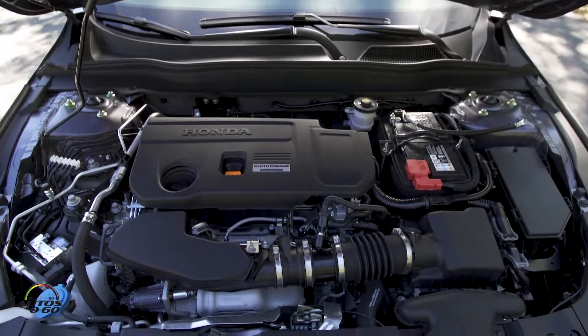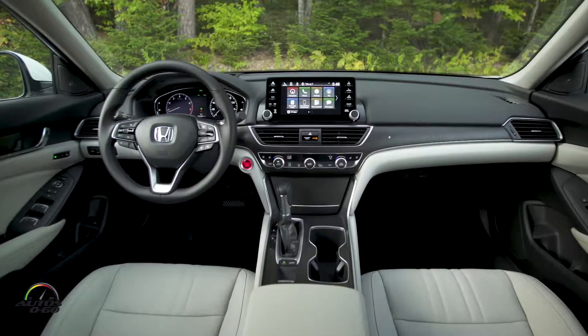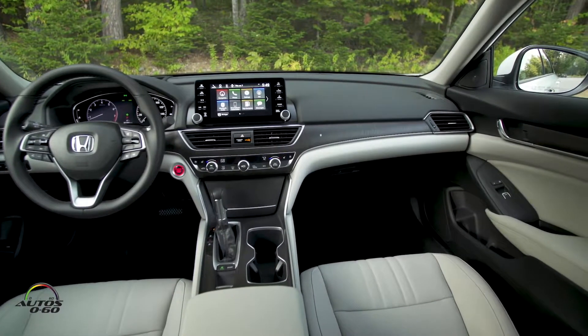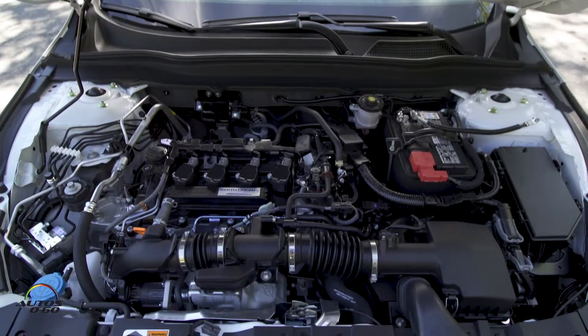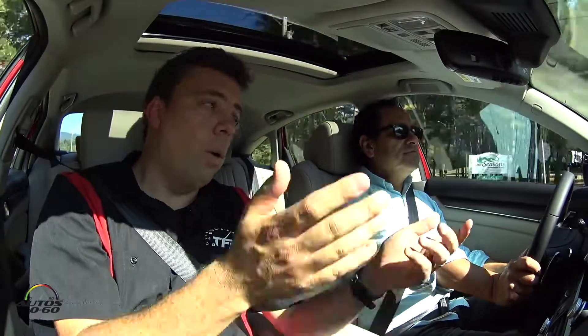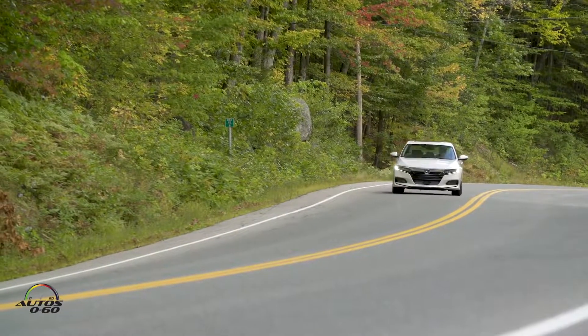They have different variants — two gas engines: a 1.5 turbo and a 2.0 liter turbo. There are multiple transmissions: a manual, a CVT, a six-speed automatic, and this 10-speed automatic, plus a hybrid. The CVT pairs with the 1.5 liter or the six-speed manual. This is the 2.0 liter — the premium engine. And no more V6, by the way. Everybody is downsizing but getting more power, more torque, and more efficiency.